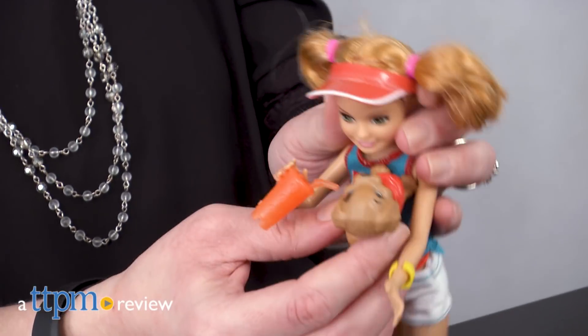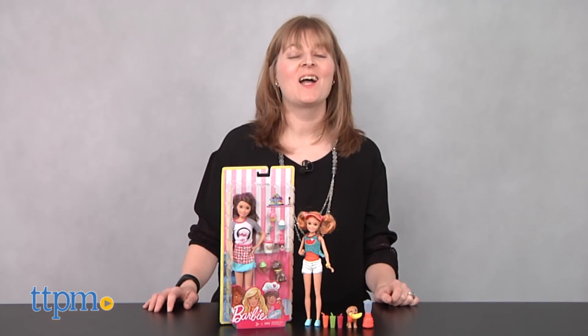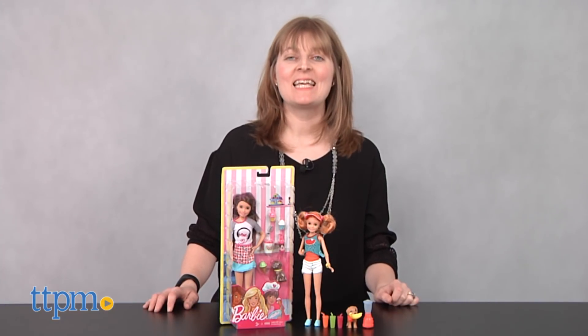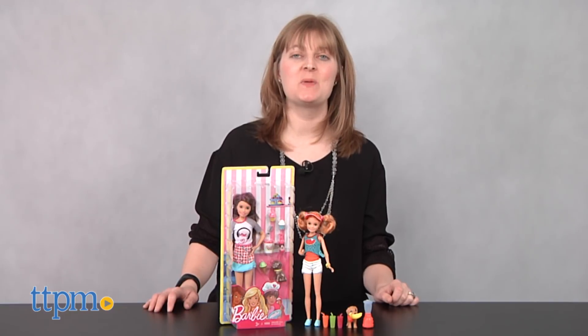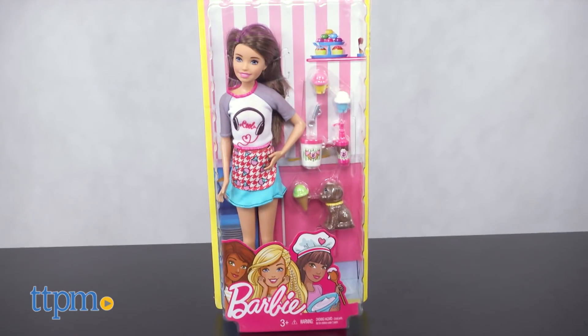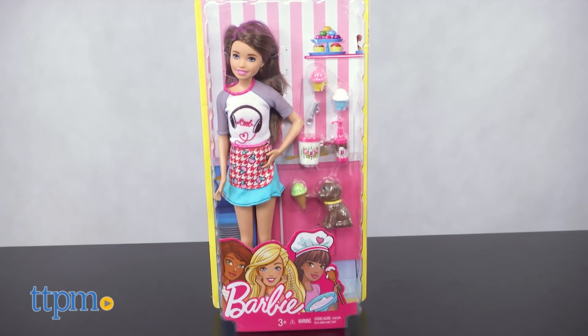Barbie Sisters Have a Case of Puppy Love. Hi, I'm Laurie from TTPM. Kids can play out all sorts of dogtastic stories for Skipper and Stacey with the Barbie Sisters Stacey doll with puppy and Barbie Sisters Skipper doll with puppy from Mattel.